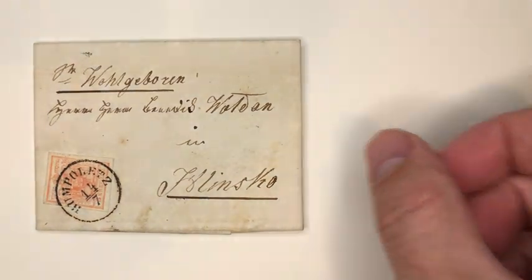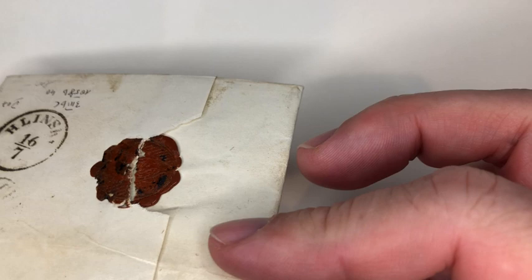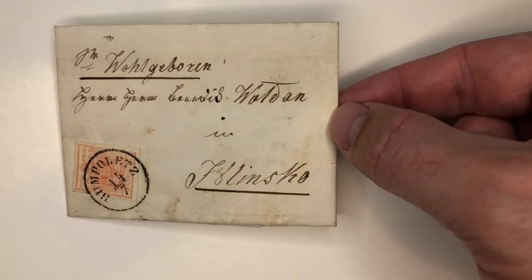Let me show you another item, also from Humpolec. It's a stamp from the year 1850 — only three Kreutzer, rose color. The Miller catalog number is 1058B. This stamp and cancel is on a folded letter from Humpolec to Helinsko, which is a small town some 50 km from Humpolec. This is not an expensive item — if you find it somewhere, you should be able to get it for quite a low price.